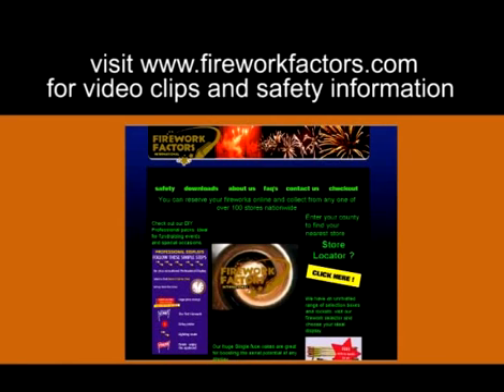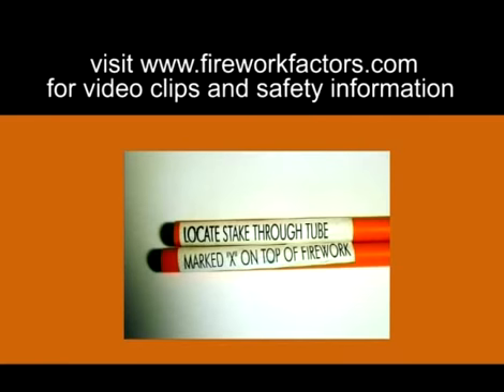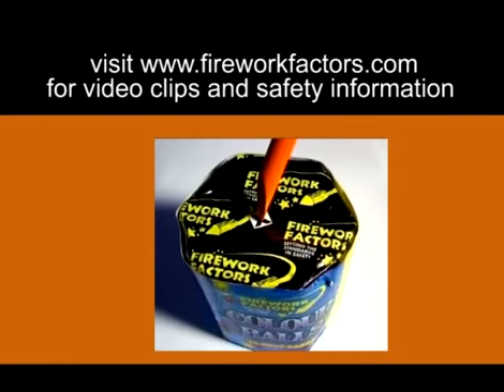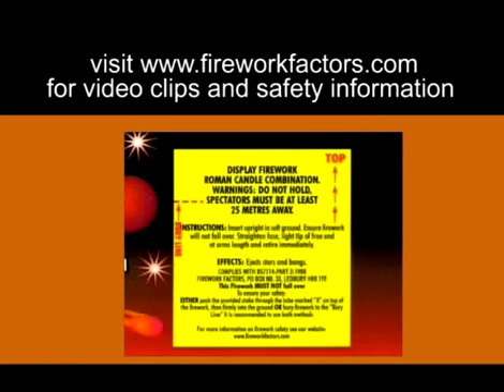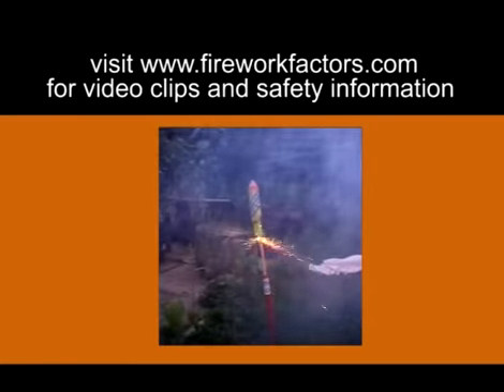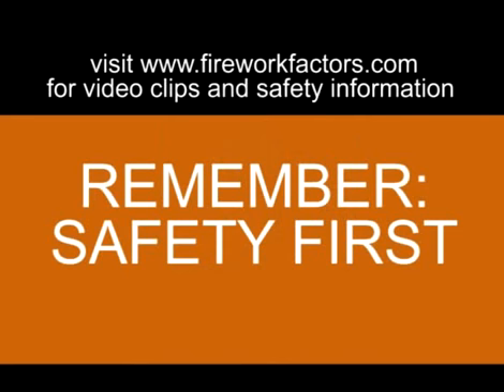Visit www.fireworkfactors.com to download our setup and safety guides for all types of display. There are also neighbour notifications and party invites that can be printed off, as well as frequently asked questions and video clips of all our fireworks so that you can choose the firework that suits your needs. Remember, safety first.